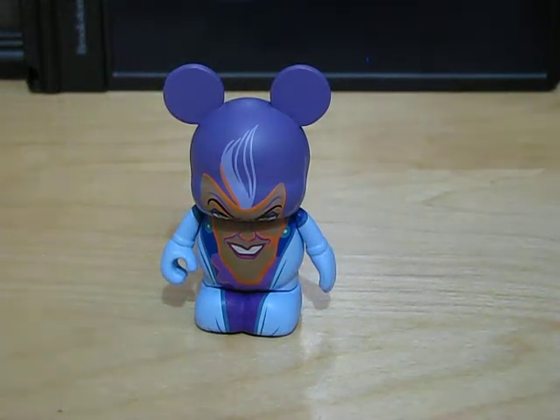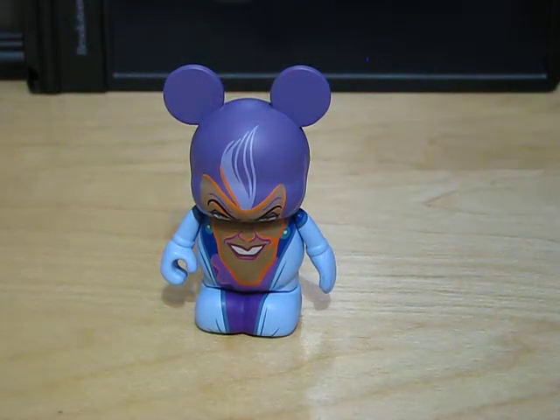Hey guys, it's Disney Drouchy and today's a Vinylmation update. I got some new vinyls so let's get started.